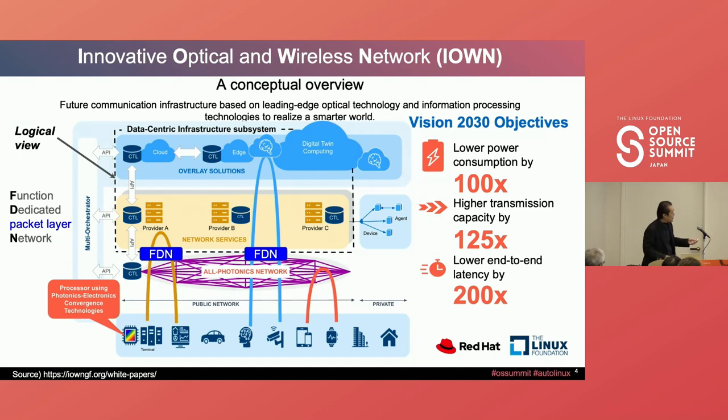We are targeting aggressive numbers for 2030: reducing power consumption, increasing high transmission capacity, and achieving low end-to-end latency. Based on device research engineering, these numbers are based on 2030 projections. If we innovate the device and change the architecture, we can meet this goal. If we keep the current architecture, it's not easy to achieve.